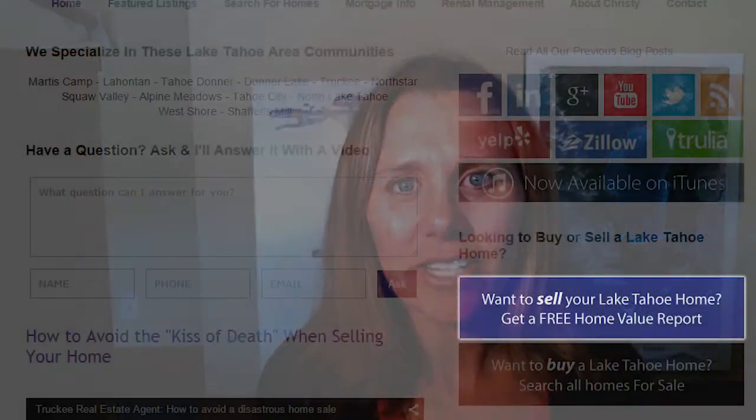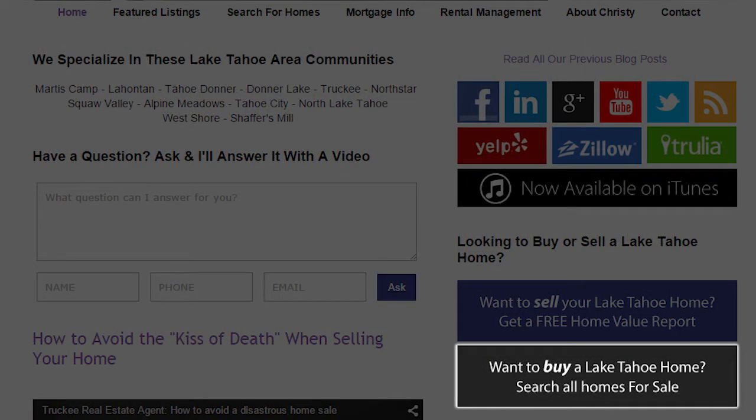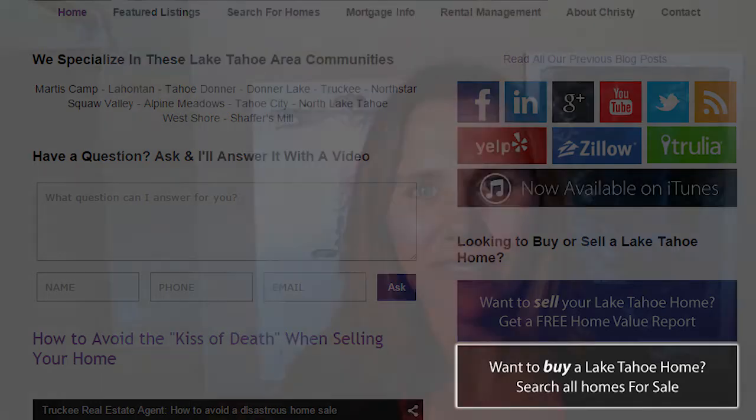Before we get into that, if you are interested to see what the value is of your home, please click on the free home value search. And if you are interested in looking at all the great properties up here, just click on the full home search down at the bottom of this page.